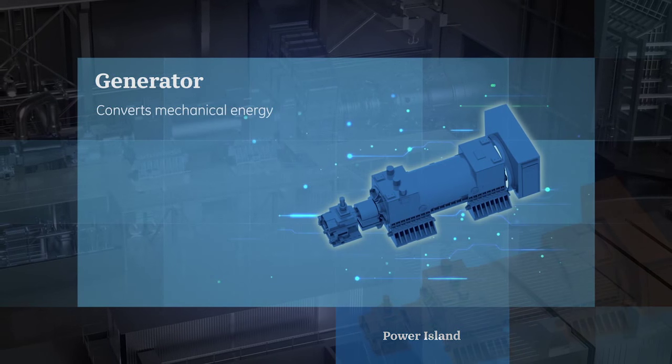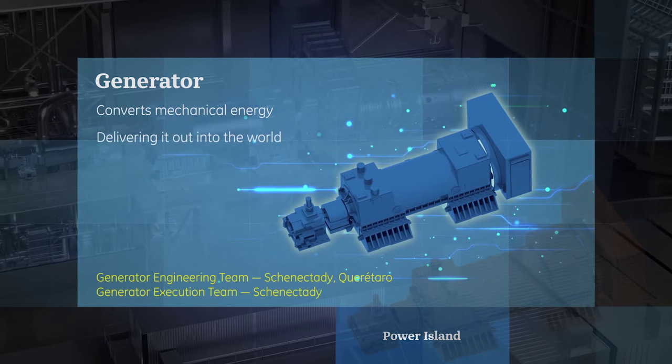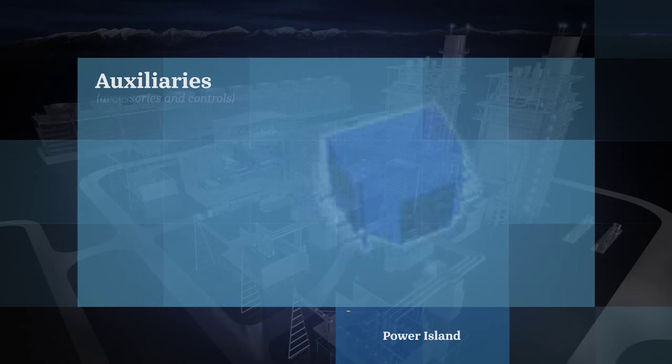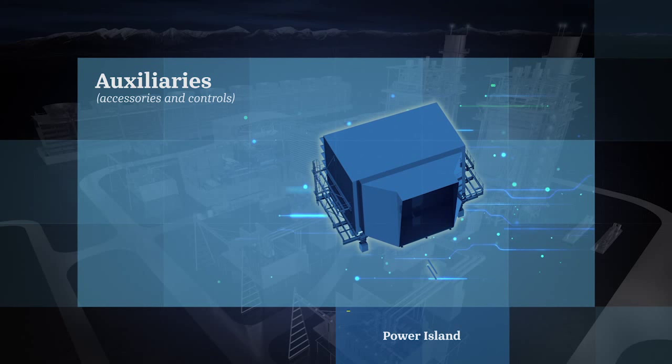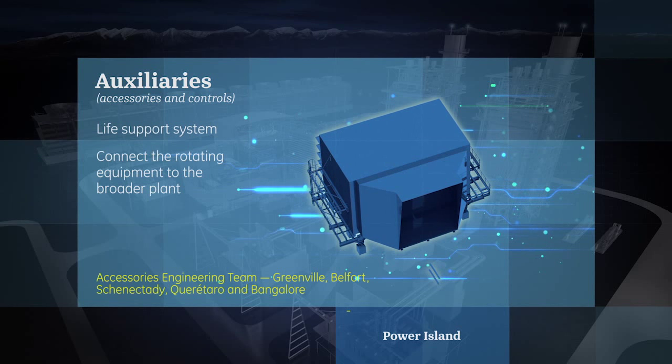The generator converts that mechanical energy into electricity, delivering it out into the world. The auxiliaries, or accessories and controls, are the life support system to connect the rotating equipment to the broader plant.